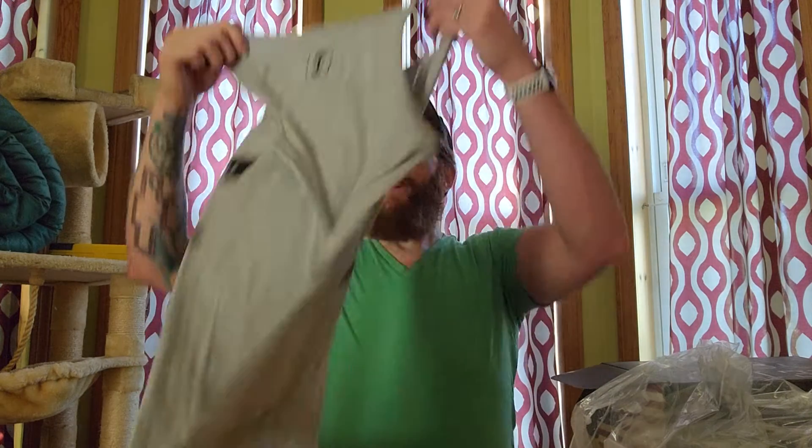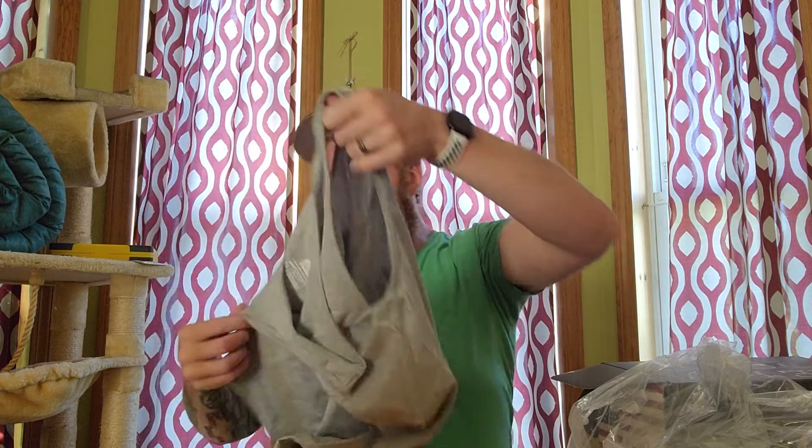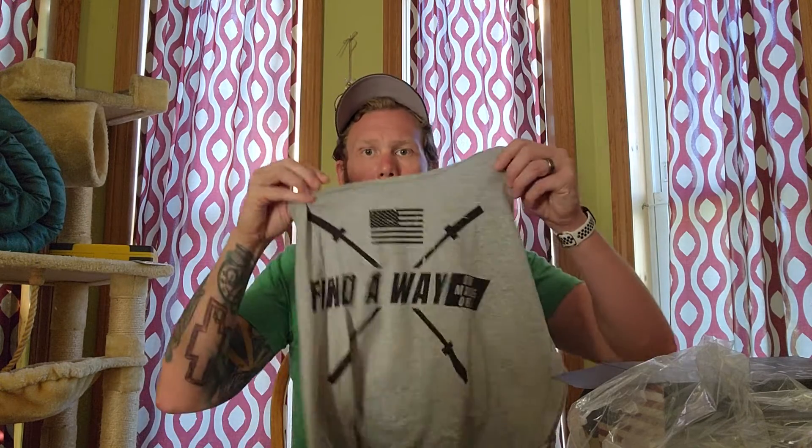Now let's see what we got for the shirt — or tank top in my case. Gray one, it says 'Find a Way or Make One.' Another tank top to add to the collection of workout slash mostly lounge gear — that's what I mostly use my tank tops for, just chilling around the house.